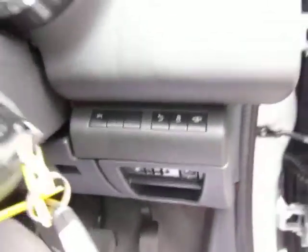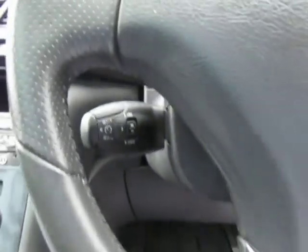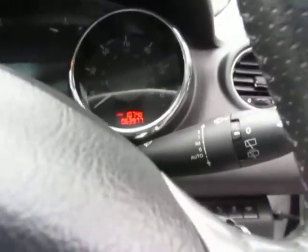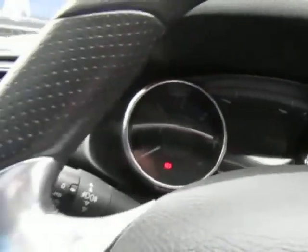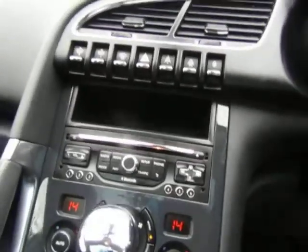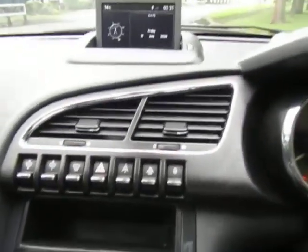There is a new window switch here, and some of the electronic controls — it has cruise control with a speed limiter, automatic windscreen wipers and headlights. Heads up display — just turn it on and watch that pop up. You get all your media controlled by that there.